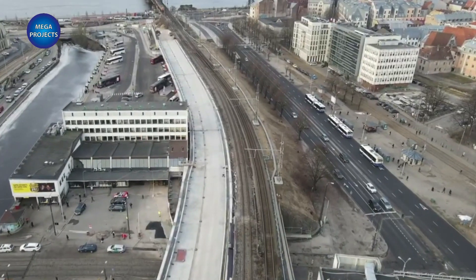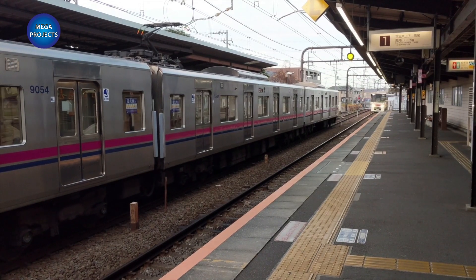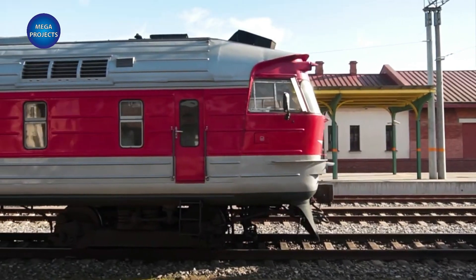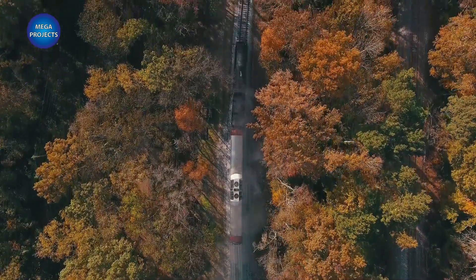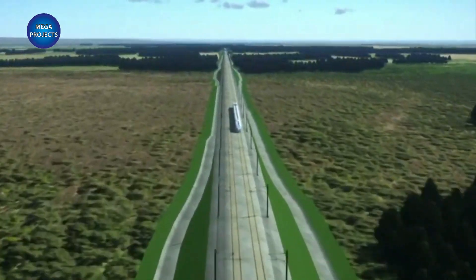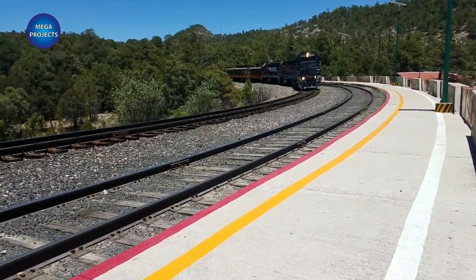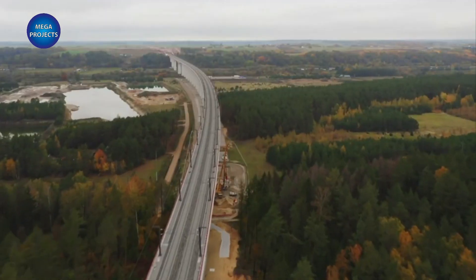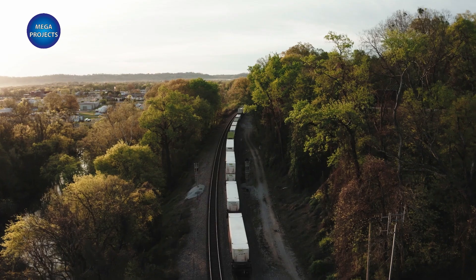The Baltic states have been crying out for a railway to match the rest of Europe for quite some time, and the early signs are that it will be worth the wait. The official estimate was around $6 billion with a 2030 completion date, but reports in Latvia say costs have now risen to about $8 billion. So how much is it all going to cost, and when will it be ready?